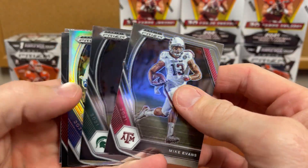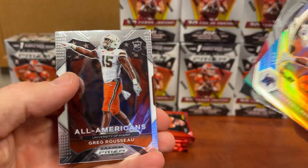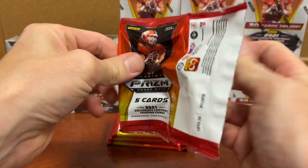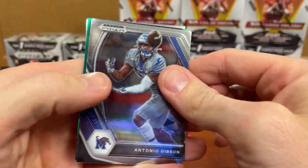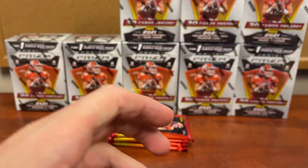Mike Evans, Kirk Cousins, there is our Prism, Surtain, and Greg — first name basis, seems like I've pulled enough of him in these. Kyle Pitts, Caleb Farley, Seth Williams.